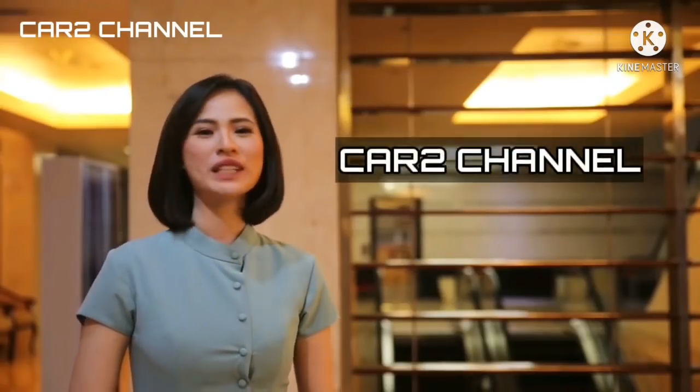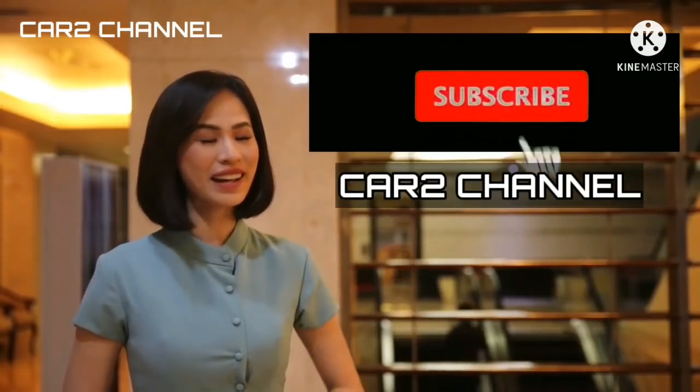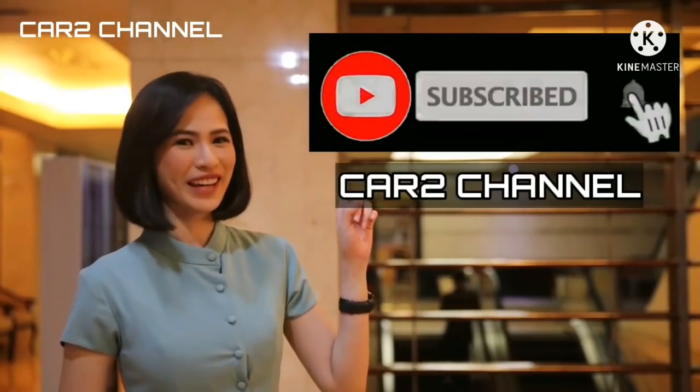Jangan lupa subscribe YouTube Kar2 Channel dan nyalakan lonceng notifikasinya.